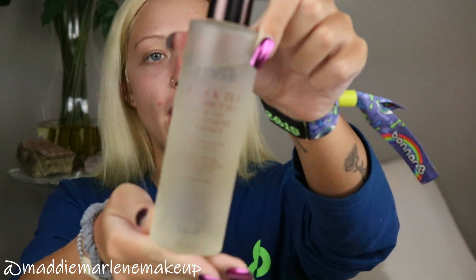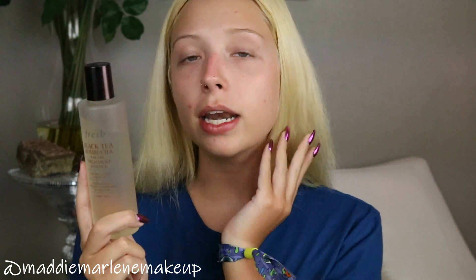An essence — also by Fresh Beauty, not too expensive — is going to bring back moisture and luminosity to your skin and also help you absorb your serums and moisturizers more so than if you didn't use one. I haven't been doing this every night but I'm going to do it for the sake of the video. Just put a few drops in your hand and gently pat into your skin. My face is already a lot more moisturized than when I just washed it.